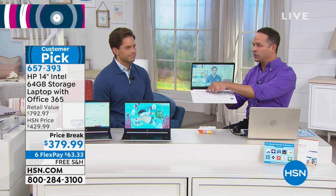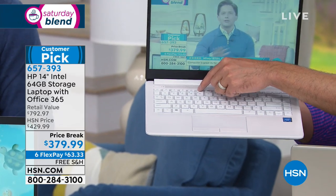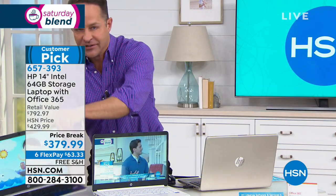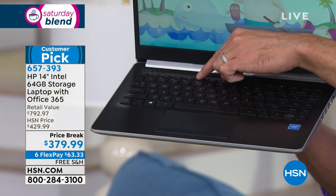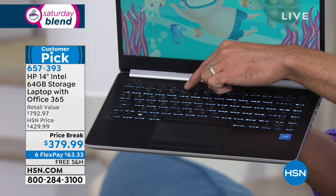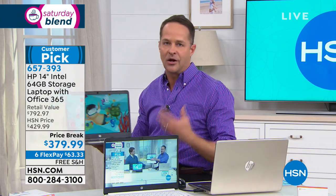Our buyer actually told me we would not have another computer outside of HP this year. Let me get one that has a dark keyboard so you can see the backlit keys better. If the lights were dimmer you could see even more clearly, but we can see it well here. You can turn your keyboard on and off just by pressing F5. So if you're lying in bed at night or you're on planes, trains, and automobiles, it's always easy to see your keyboard — typically a feature only on much more expensive computers.